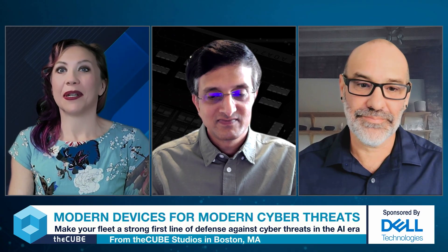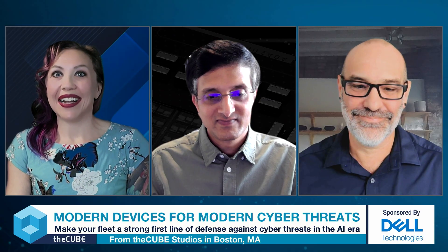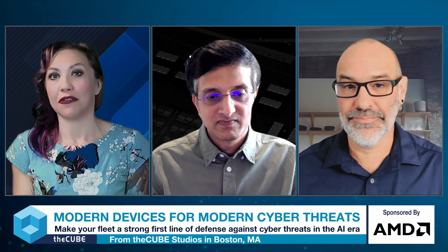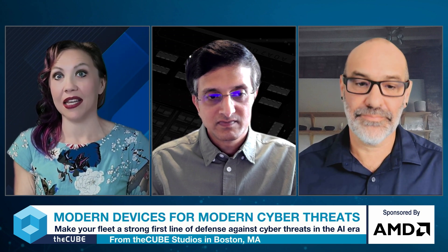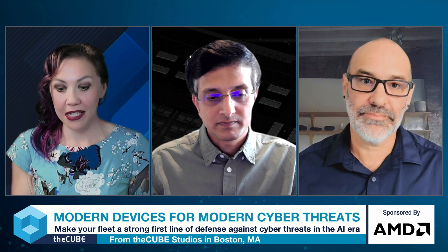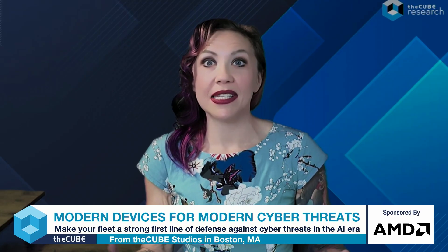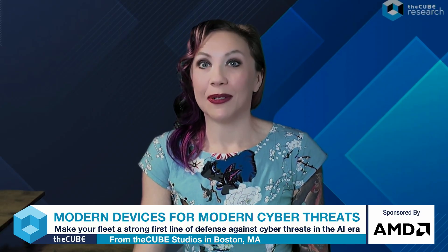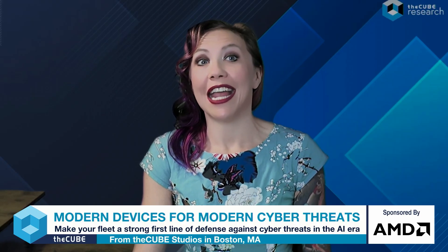Now that we've educated people — and thoroughly scared them — about all the threats out there, there are ways to protect yourself. AI is just as much a financial risk as a technology risk: these agents are probably going to get expensive, and it's going to require significantly more investment in things like observability and resiliency. I want to wrap up by giving people some practical guidance. If you're at the point where you need to refresh a whole fleet of endpoints, what should you be thinking about? J.R., we can start with you, and then Rick, you can bring us home.